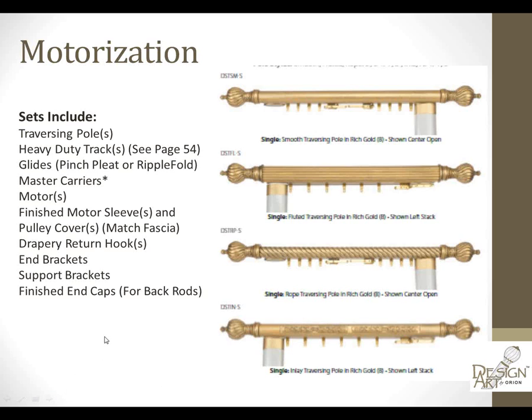All your sets include not only the motors, the sleeves, the pulley covers, your end brackets, and end caps for your back rods. All you would have to order separately would be your finial choice.